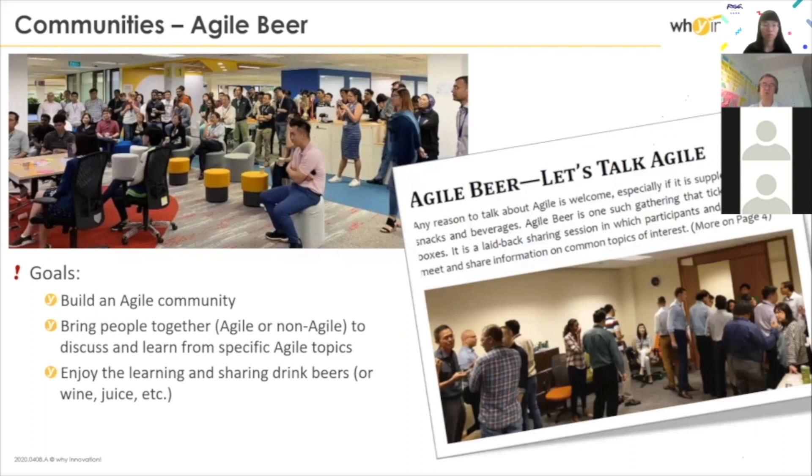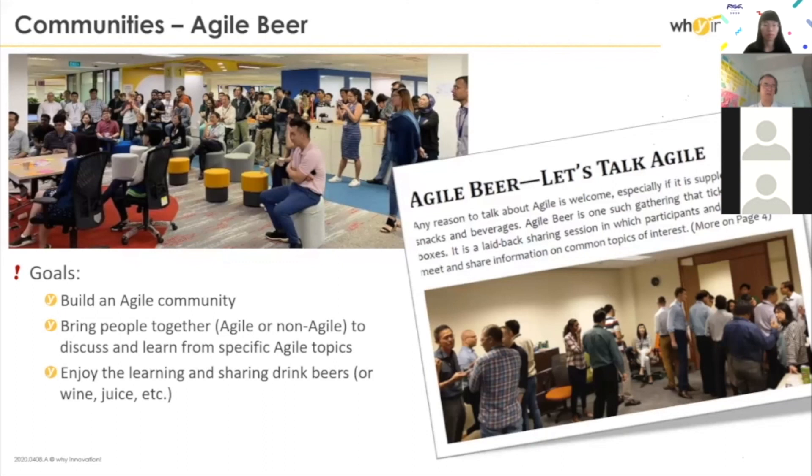One important thing I need to mention is that there are a lot of contractors in SIA. In the tech department, out of 1,200 people, at least 600 to 700 are contractors. We went to India to train people and communicate with them. All the squads I was mentioning are not SIA squads versus Indian squads — they are mixed. In each squad you have the contractors and the SIA people as one squad. We went to India and worked a lot with these people.